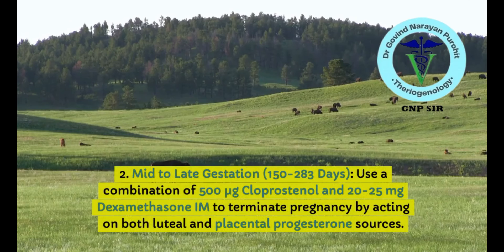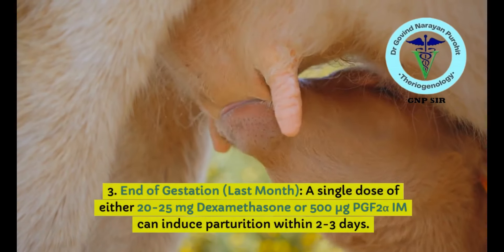For mid to late gestation — 150 to 283 days — use a combination of 500 micrograms of cloprostenol and 20 to 25 mg of dexamethasone to terminate pregnancy, acting on both luteal and placental progesterone sources.